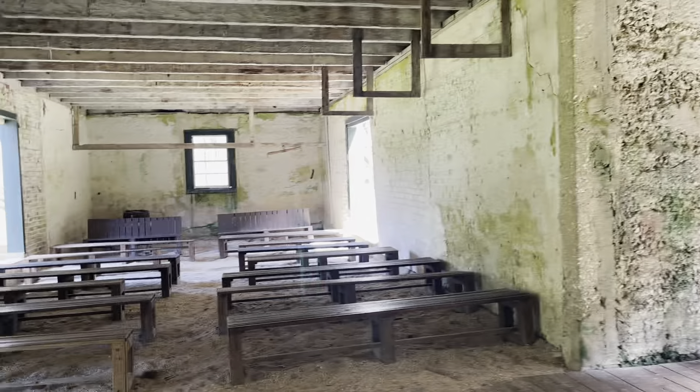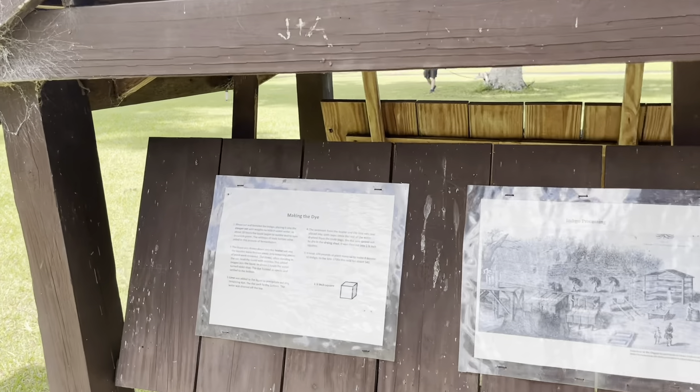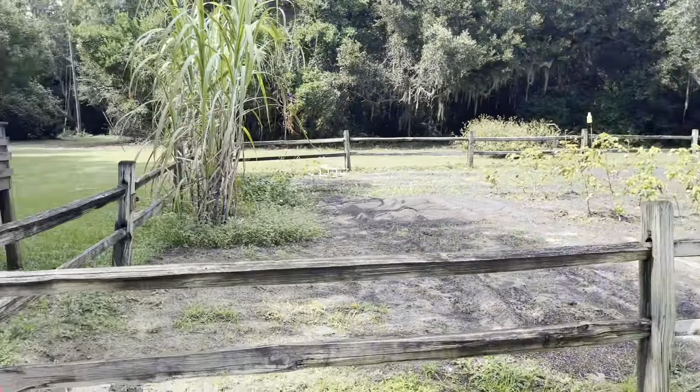The barn had multiple uses, such as storage, housing for animals, and workplace for slaves. The garden had crops such as sea island cotton, indigo, sugar cane, and daily food grown here.